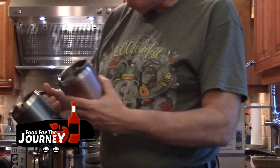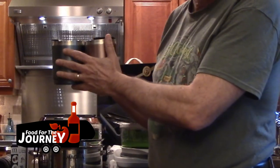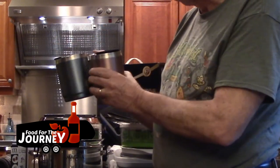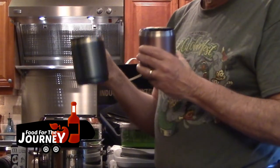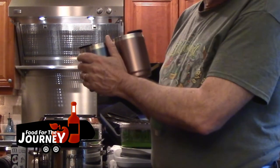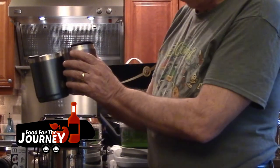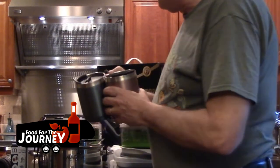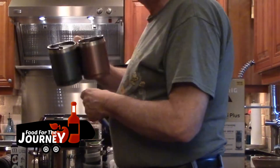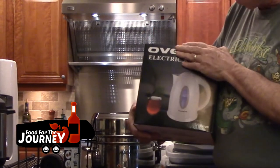When towing your RV down the road, what's happening inside is basically an earthquake for several hours. We picked up stainless steel coffee mugs because when we arrive at our destination we don't have to worry about them being broken — and they keep hot beverages hot and cold beverages cold.